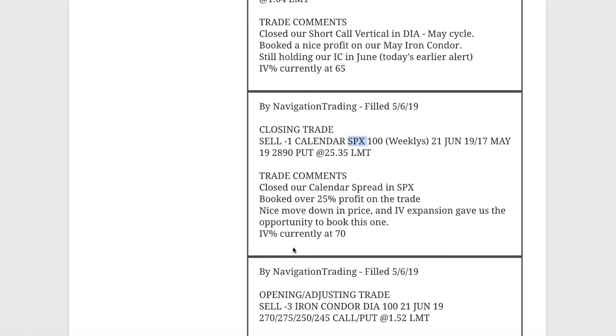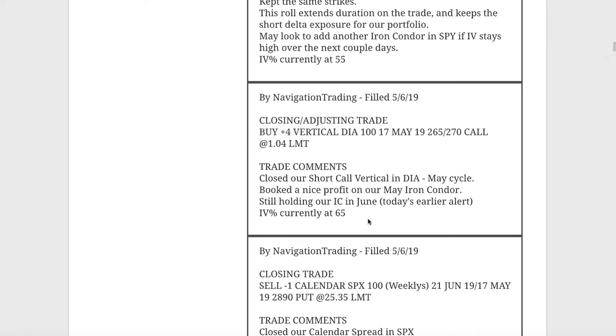Good trade in SPX. Next trade was a closing/adjusting trade in DIA. At this point we still had a short call vertical on in the May cycle. When price came down we were able to get back into range, closed out that remaining short call vertical, and of course we're still holding that iron condor.